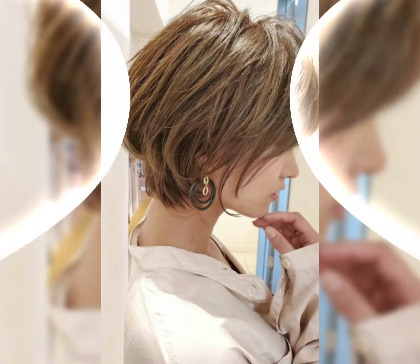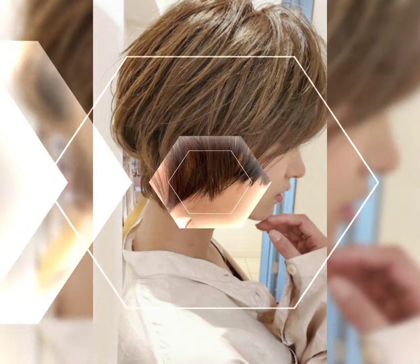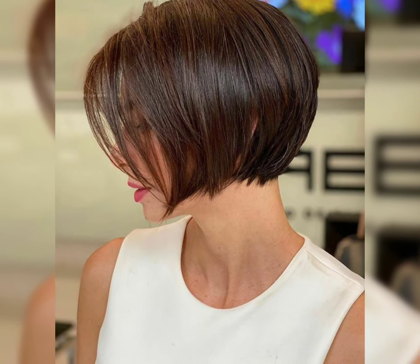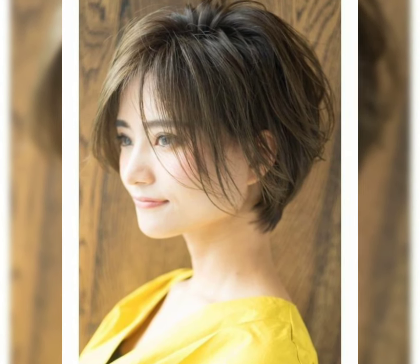The layered pixie cut adds layers to a pixie cut for volume and texture, creating a soft and feminine look. The symmetrical pixie cut is a modern twist on the classic, featuring longer bangs on one side and shorter layers on the other.